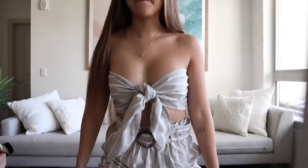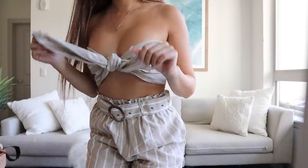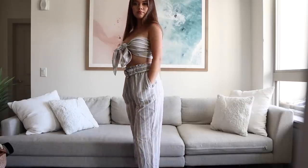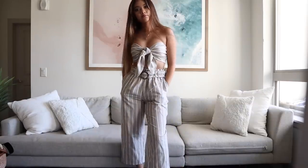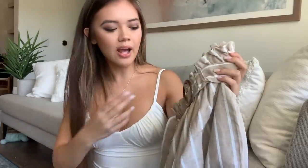Next is a two-piece set which is probably going to be one of my favorite outfits to wear for the summer. The top part is just this tie bandeau, which is so nice because you can really adjust it to the size of your chest. The matching bottoms are like linen — really breathable — so even though they're pants, if it's a little warmer out you're not going to die because it's a light material. It comes with a little belt to bring the outfit together.